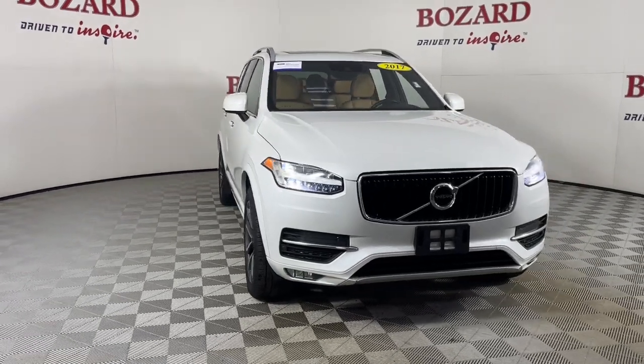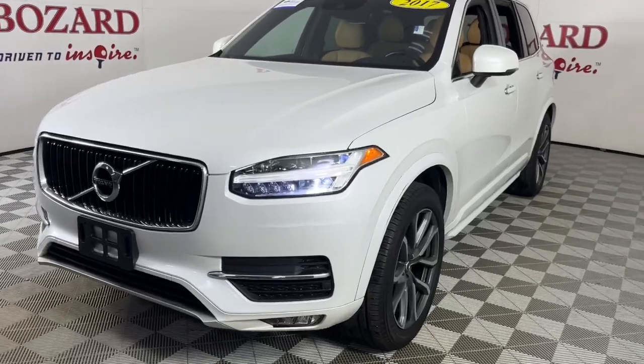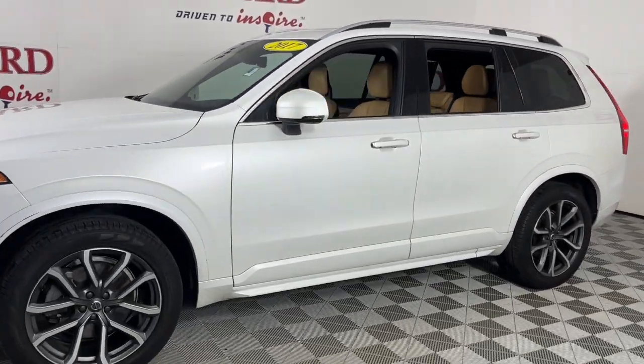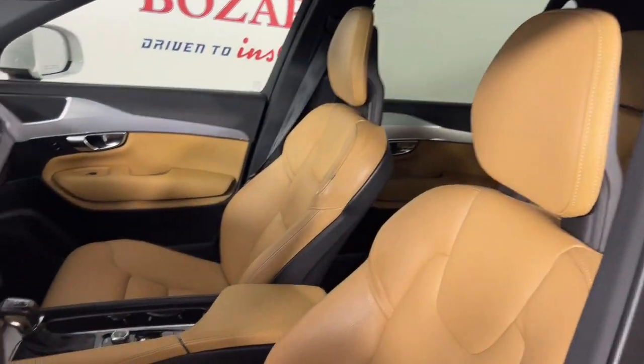You'll have love at first sight with the 2017 Volvo XC90. With less than 90,000 miles on the odometer, this vehicle stands out from the rest. Travel with peace of mind in this exquisitely crafted XC90.